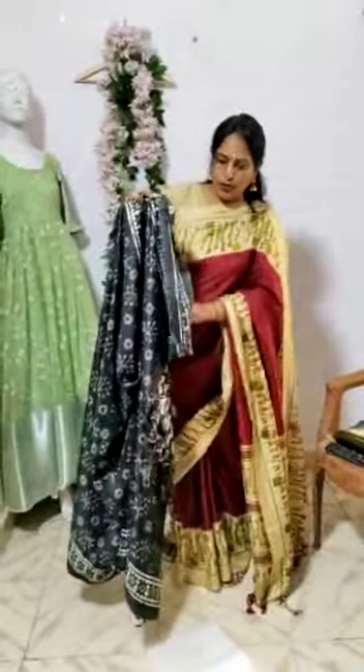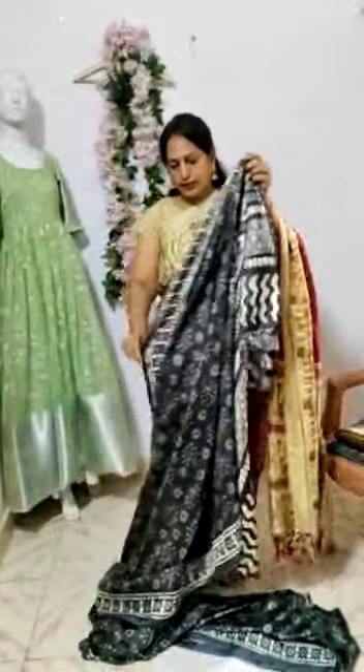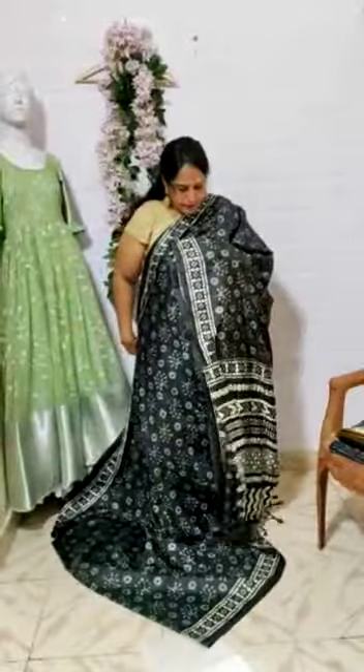This is the blouse piece. This is the blouse piece. And this is the pallu part. And this is the look of the saree.